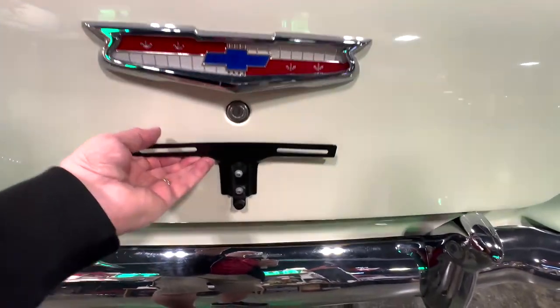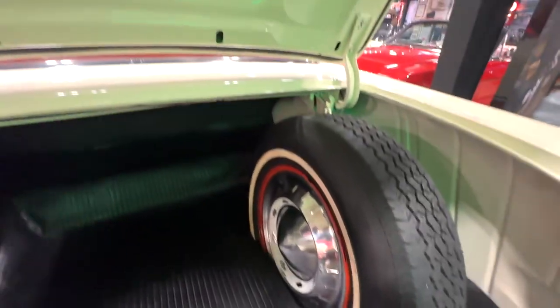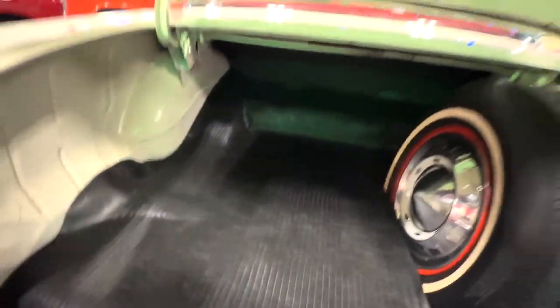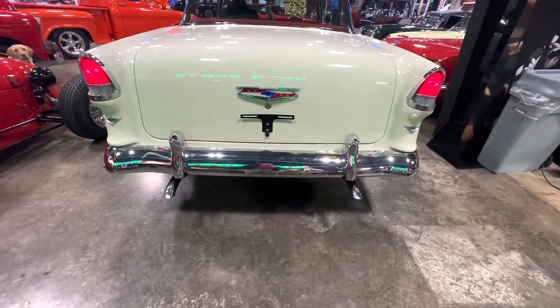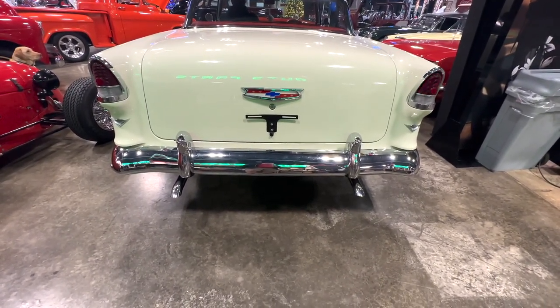I've got this open so I can lift it up for you. You can see the trunk and everything in there. It looks good. Got the spare tire in there. Look at how nice and solid the floor pads are and everything. Anyway — brake lights, turn signals.